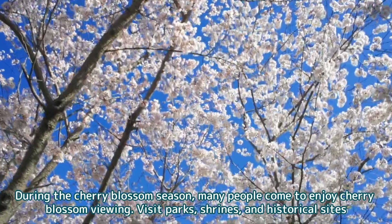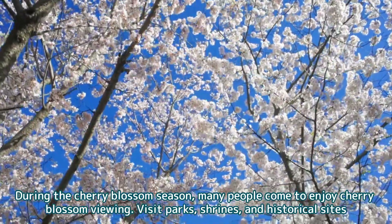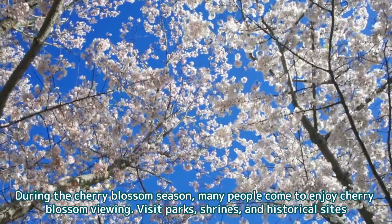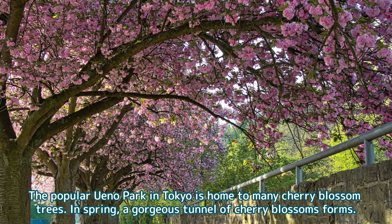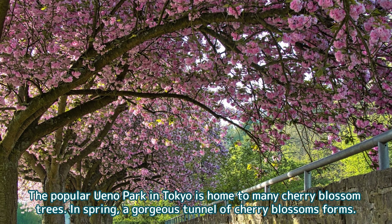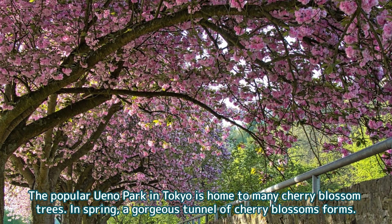During the cherry blossom season, many people come to enjoy cherry blossom viewing, visiting parks, shrines, and historical sites. The popular Ueno Park in Tokyo is home to many cherry blossom trees, and in spring a gorgeous tunnel of cherry blossoms forms.